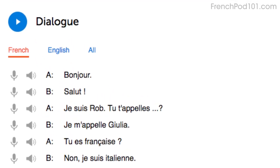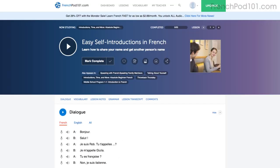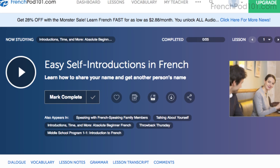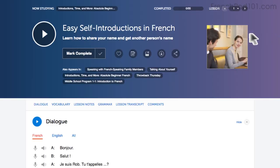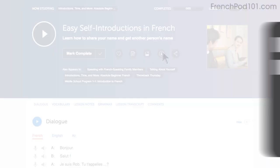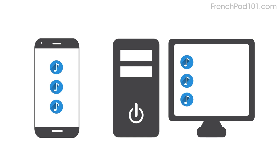Number five: listen to the dialogue track. The dialogue track gives you the conversation of that lesson in the target language only — no translations. You have this tool in every audio lesson. Listen to it and see how much you can understand. Number six: download the dialogue tracks and make a playlist. This is a great immersion tactic. Download the tracks to your computer or mobile device, then play them on a loop to immerse yourself in the language and improve your listening skills. Each track is only about 10 to 30 seconds, so it won't take you long.